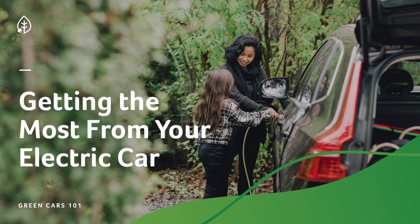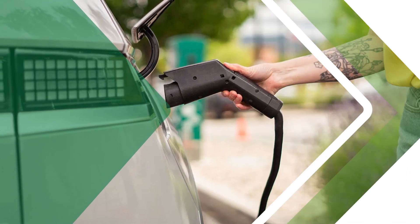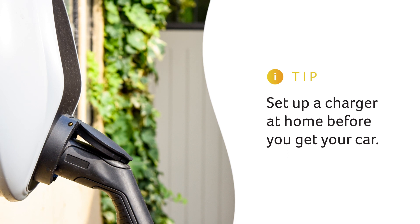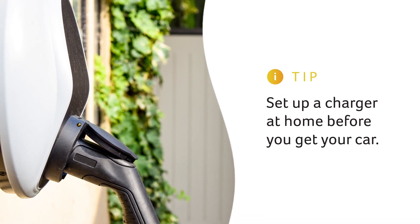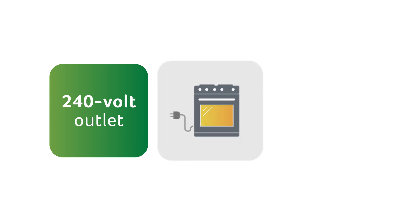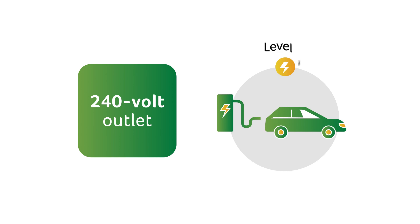Unlike a gasoline vehicle, today you can't just drive your electric car off the lot and charge it up anywhere. You'll have the best experience if you are set up to charge at home before you get your car. Most electric vehicles come standard with a charger that can plug into a 240-volt outlet, like you'd have for a stove or dryer. This will typically charge the vehicle at the fastest rate possible using Level 2 charging.